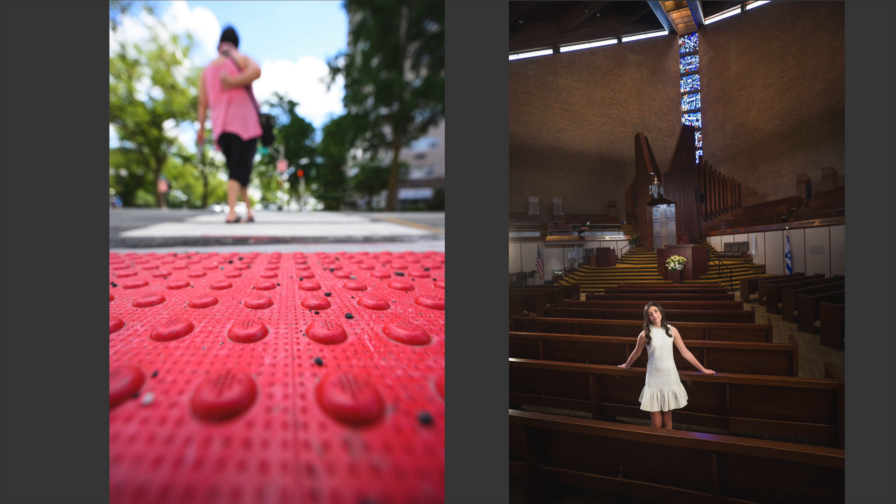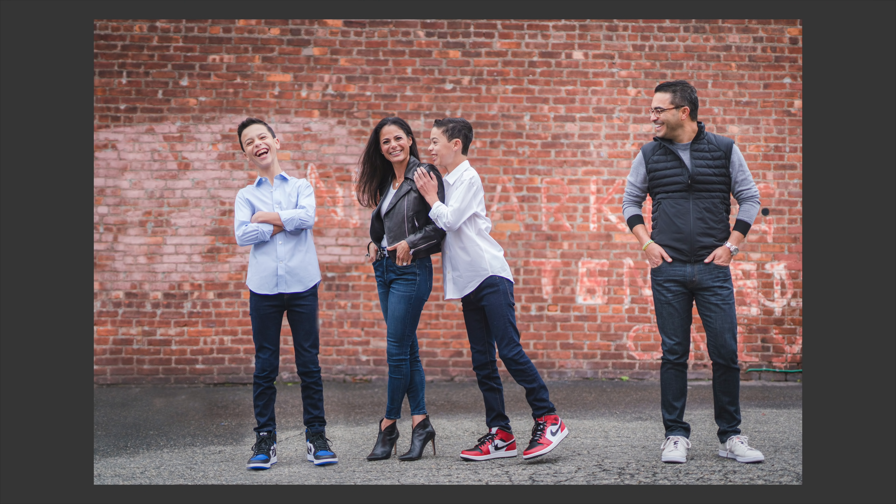Ignore all that other stuff and think about lighting, think about composition, and think about taking really good, compelling photographs that make you happy. That's more important than everything else that just gets you confused. I hope that was helpful — I'll see you guys next time.